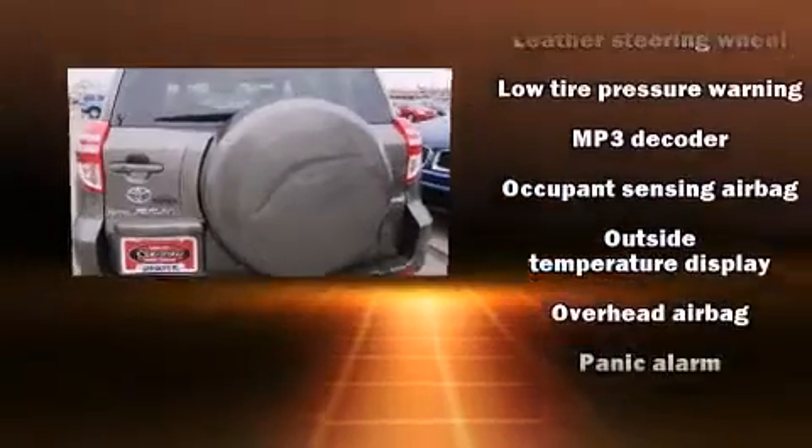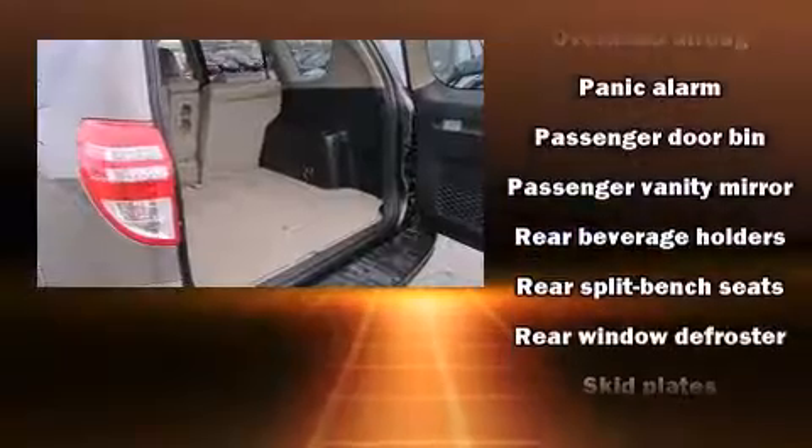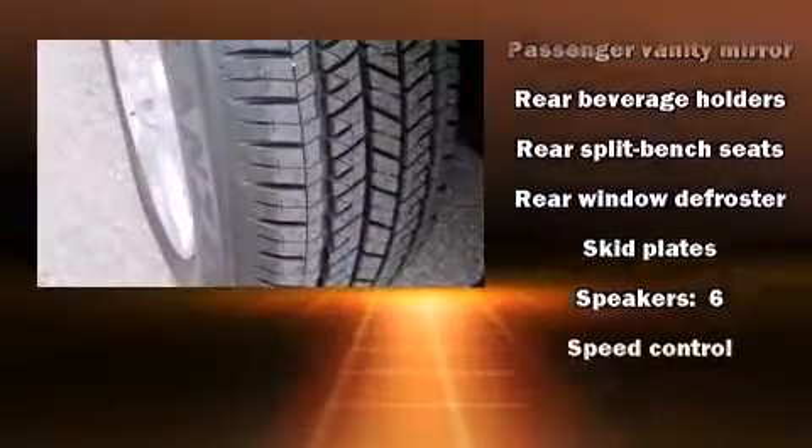Top features include front dual-zone air conditioning, a rear window wiper, a tachometer, skid plates, a roof rack, and power windows.